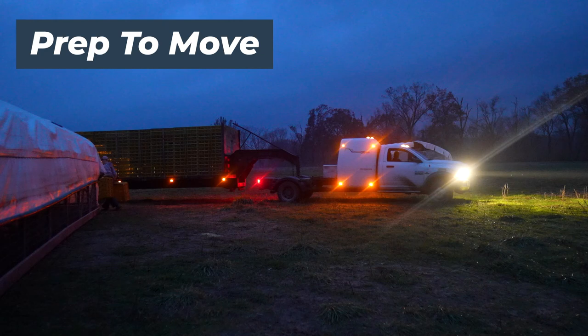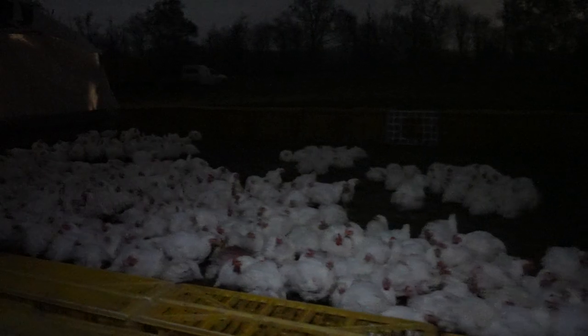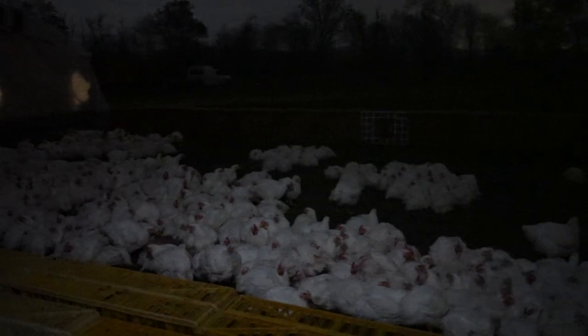We'll be catching the chickens after dark because having it dark outside creates a calming experience for the chickens. It puts them in a little bit of a sleep mode so that they don't struggle as much as they would if we were catching them when it was bright outside.